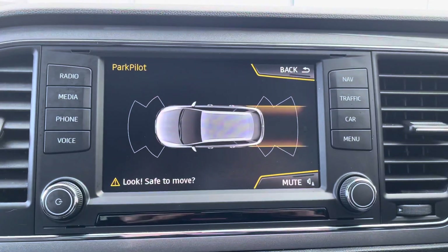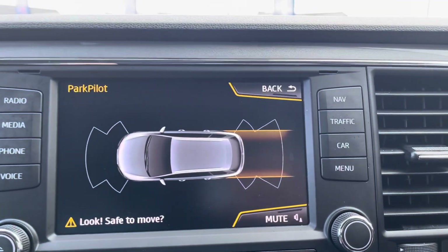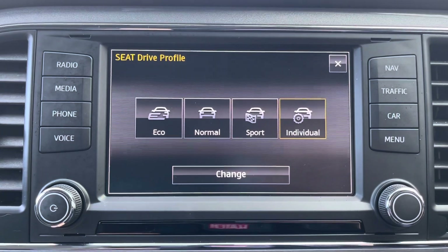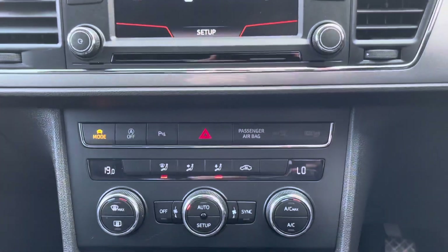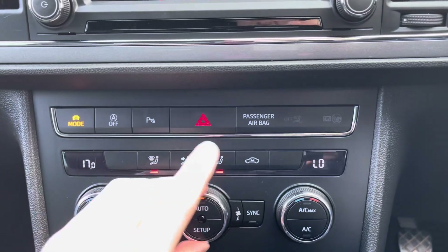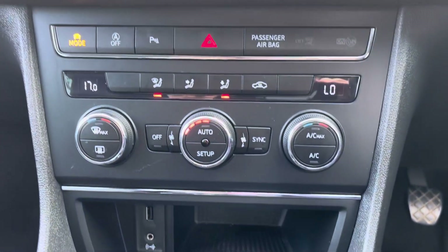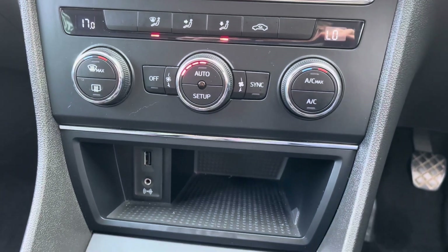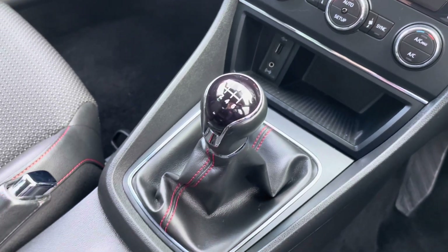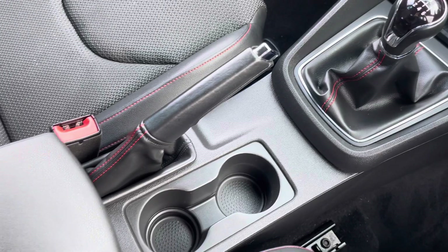This vehicle does also come with front and rear parking sensors, making it a lot easier to get in and out of those tight spaces. You do also have different drive select modes; you have a choice of eco, normal, sport or individual. Moving down, here you can see you do have dual climate control, which allows the driver and the passenger to set different temperatures to one another for maximum comfort. Here you can also see your AUX and USB port as well as a handy little compartment. This is a 6 speed manual gearbox and you also have your manual handbrake and two integrated cup holders.